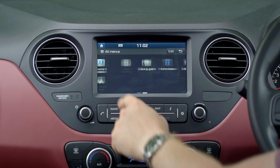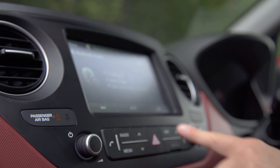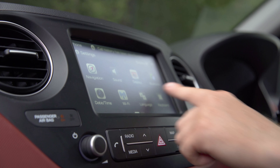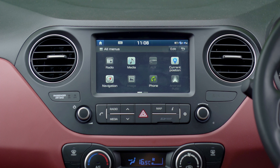The screen itself is fairly bright, the graphics are clear and the layout is logical. It's easy to find your way around because there's a row of physical shortcut buttons below the screen that's big enough to use when you're on the move. The home screen is split into two, with navigation on the left and media info and shortcuts on the right. Click into the main menu and it's possible to arrange the icons into whichever order you like.